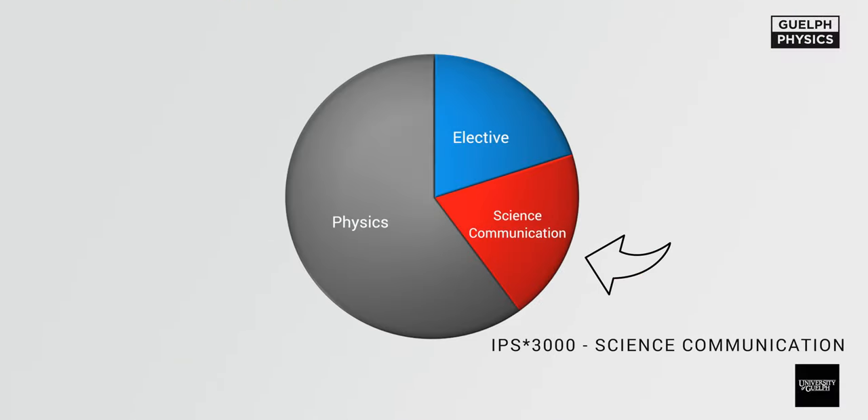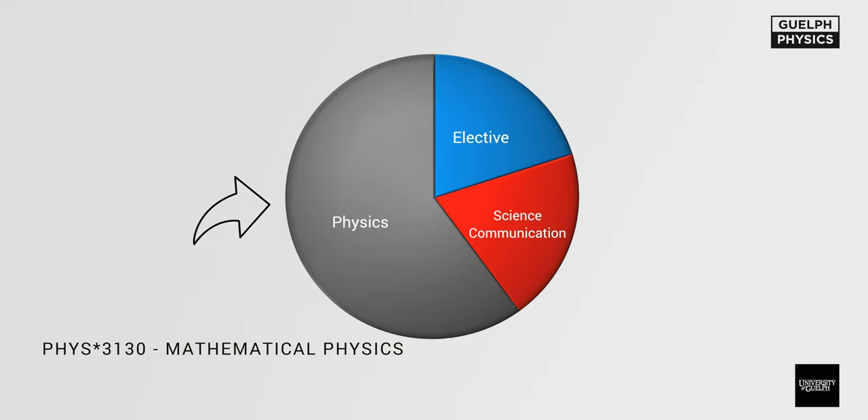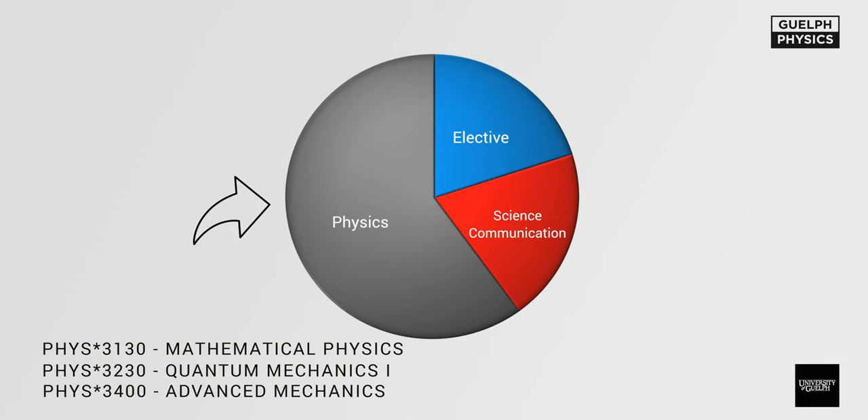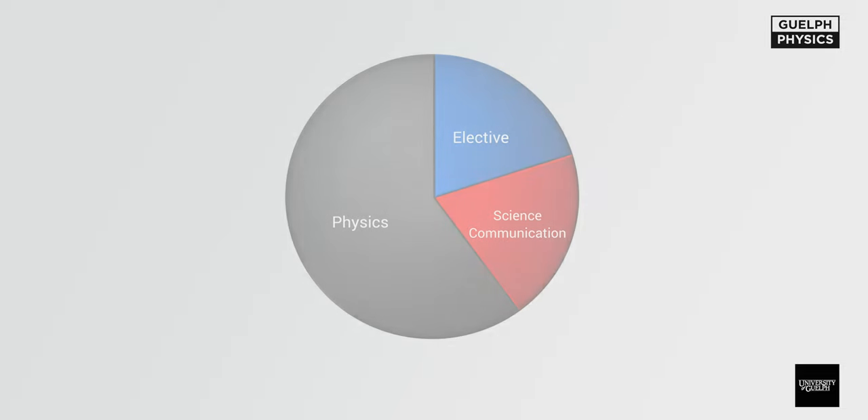Now we're in year three, semester five. You'll take IPS 3000, a science communications course; Physics 3130, mathematical physics; Physics 3230, quantum mechanics one — your first introduction to quantum mechanics; and Physics 3400, advanced mechanics. You have 0.5 credits left for any elective, and if you're working towards a minor, this is where you'd slot in another minor credit.